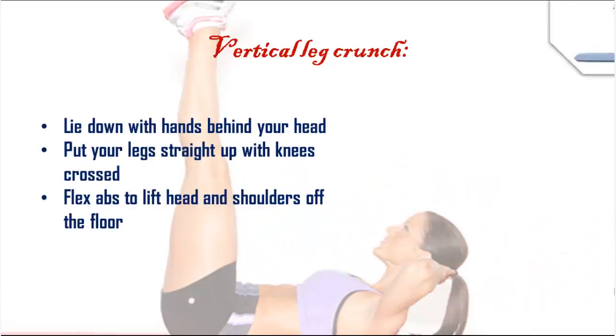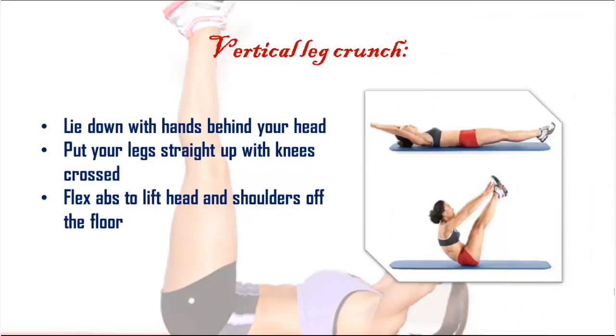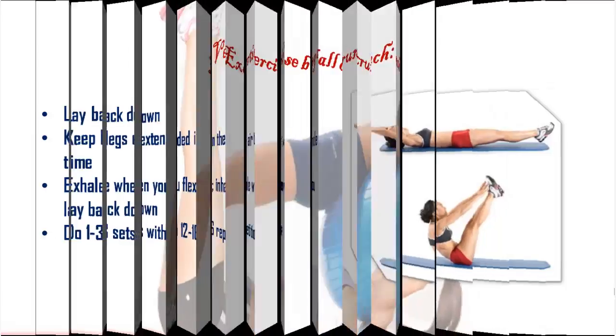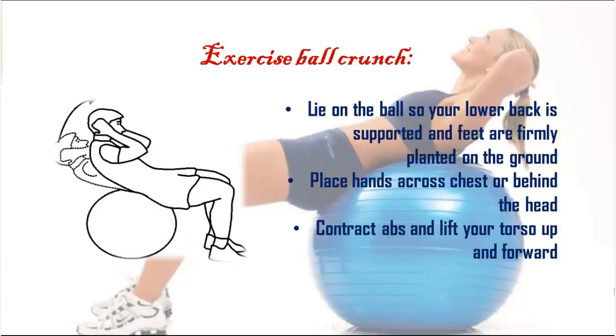Lie down with hands behind your head. Put your legs straight up with knees crossed. Flex your abs to lift your head and shoulders off the floor, then lay back down, keeping legs extended in the air the whole time. Exhale when you flex, inhale when you lay back down. Do one to three sets with 12 to 16 repetitions.